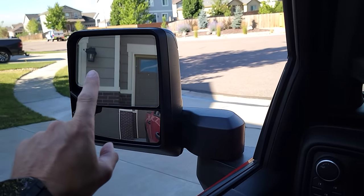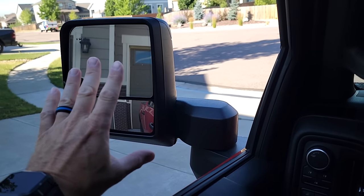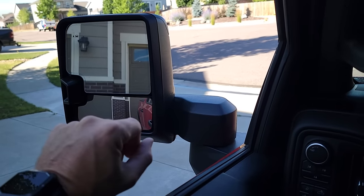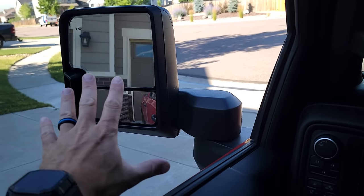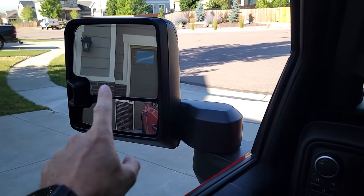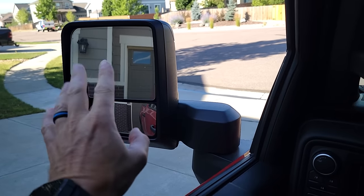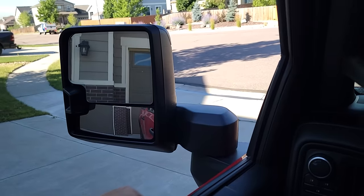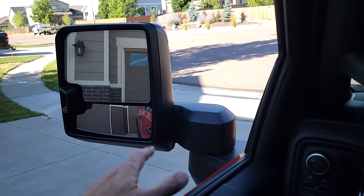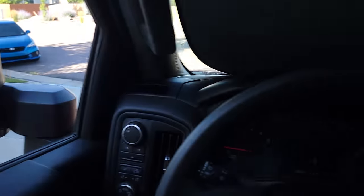Another thing that drives me nuts when towing is the blind spot monitoring. Ford does it automatically — as soon as you plug in a trailer it defeats the blind spot monitoring and rear park assist, and tells you in the screen. Chevy's doesn't do that; you have to go into your system and turn it off manually. This thing, especially driving at night, will just sit there and flash that orange light at you constantly, picking up the trailer. I wish it would automatically defeat when a trailer is plugged in.